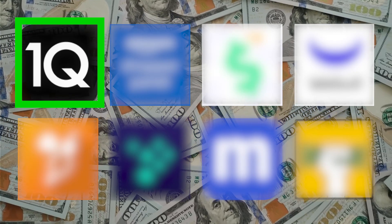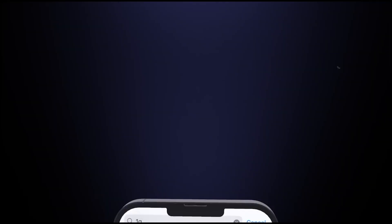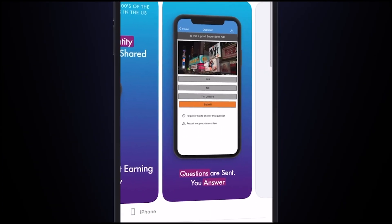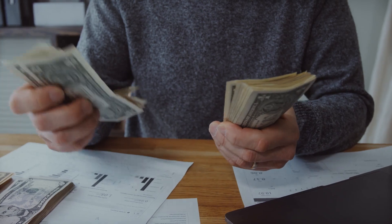Next up is an app that you've likely never heard of that definitely deserves a spot on this list, and the app is called OneCue. Basically, the way it works is you install the app, and the app will send you very short questions to answer that pay anywhere from 25 cents to over $3 per question.